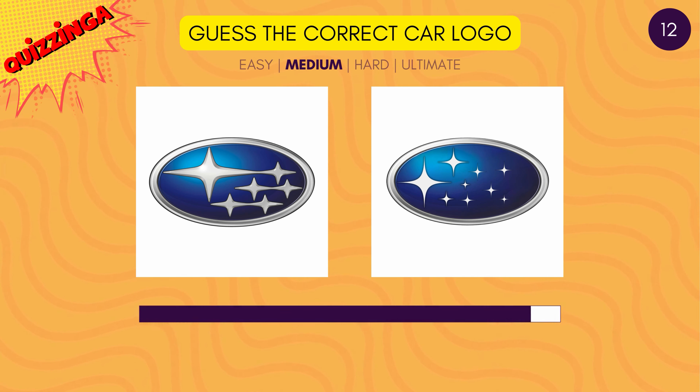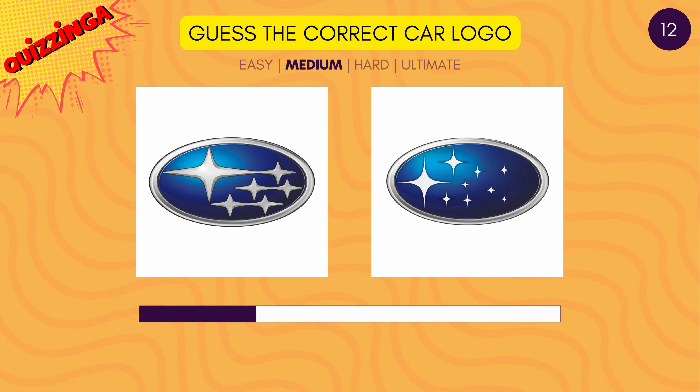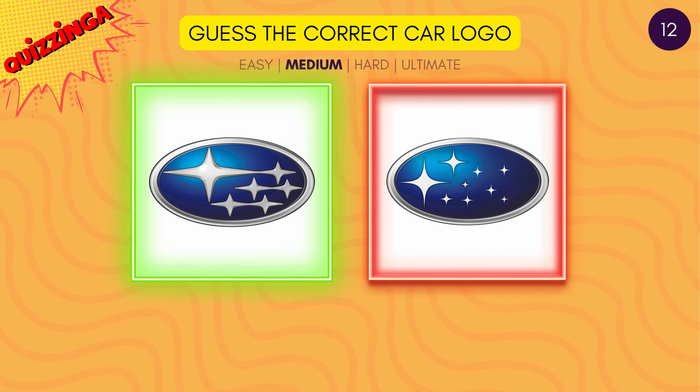We know that the Subaru logo has stars. Which one is correct? It's the one on the left.